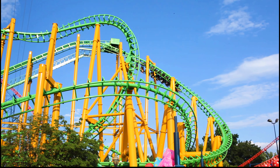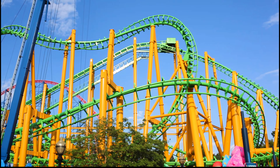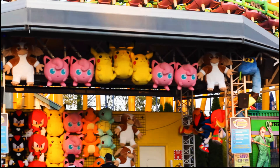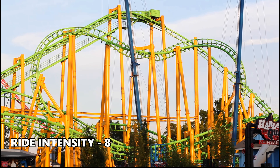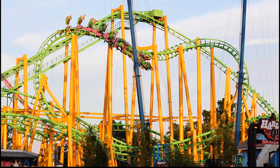My personal favorite moment of the ride is the double inline twist. You are being spun around upside down, all while dodging many of the ride supports. It's one of the better foot-chopper moments on any roller coaster. Regardless of what you think of your standard SLC, you have to admit they can be intense, especially if you're riding in the last row. So I'm giving Riddler Revenge a score of 8 for ride intensity.